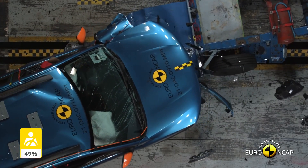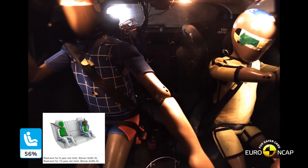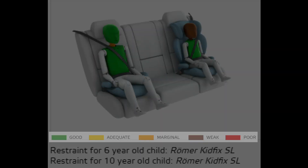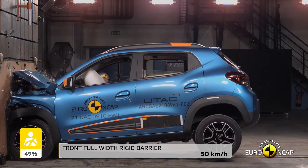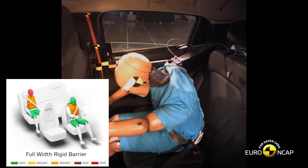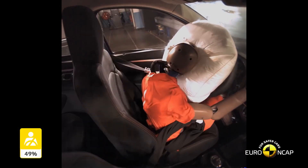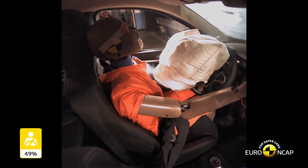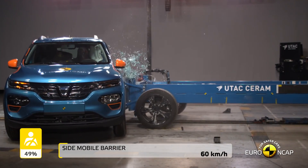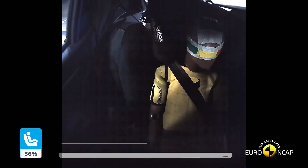Protection of the head and neck of the six-year-old child was rated as weak, and protection of the neck of the ten-year dummy was rated as marginal. In the full-width rigid barrier test, protection for the head of the rear passenger was rated as poor due to the extent to which it moved, and chest protection of both occupants was rated as marginal. In both the side barrier test and the more severe side pole impact, rib compression indicated marginal levels of chest protection, but protection of other critical body areas was good.